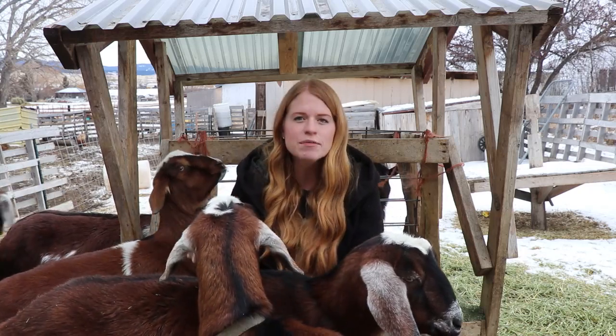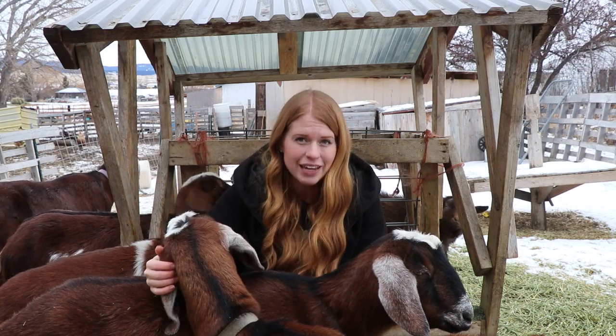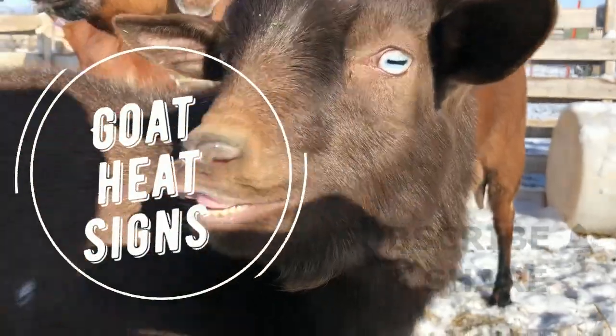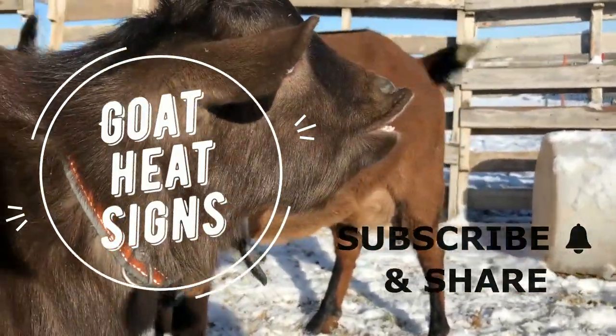If you want delicious goat milk to give you incredibly good health, then you must endure the kidding process and love on some pretty cute kids before you get your milk. But it all begins with a date. But how do you know if your goat is ready for a date? Well, there are a few signs that you can look for that will tell you if your goat is in heat.